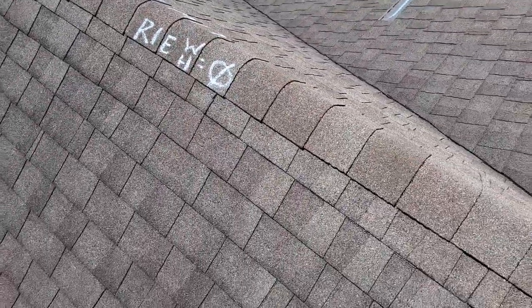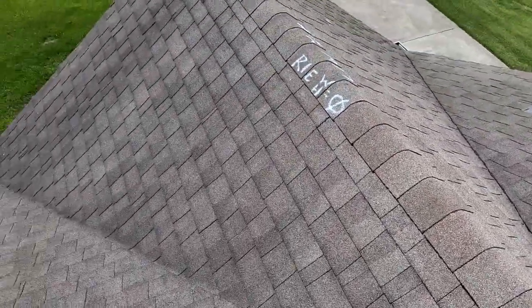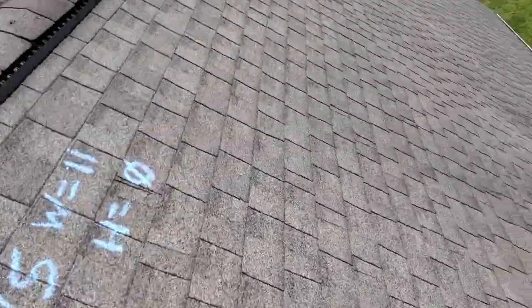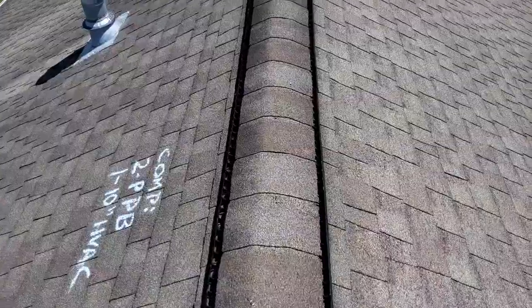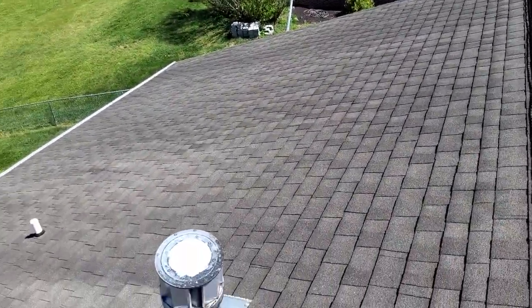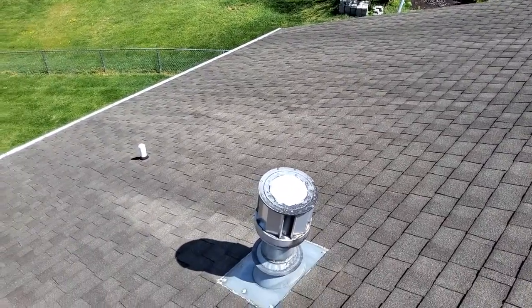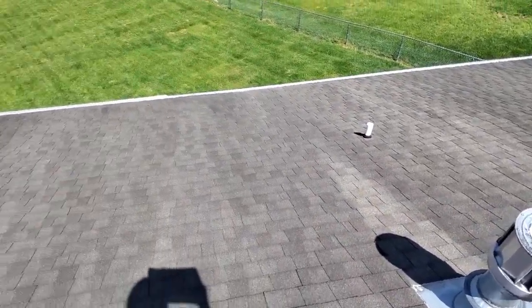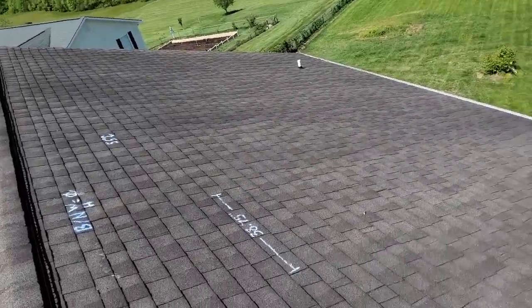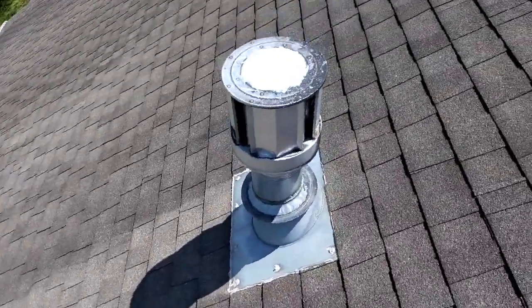The right slope would be in the east. No storm damages on that. And then on to the back, which is the north. The back also has no storm-related damages.